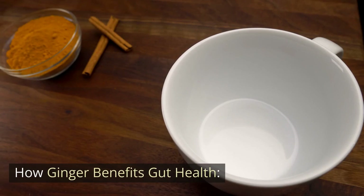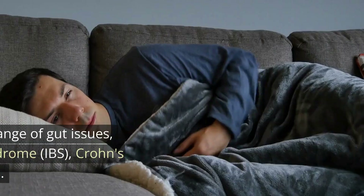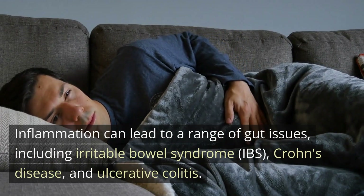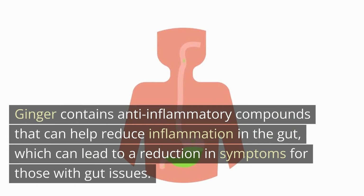How does ginger benefit gut health? There are several ways that ginger can benefit our gut health. Ginger can help reduce inflammation in the gut. Inflammation can lead to a range of gut issues, including irritable bowel syndrome (IBS), Crohn's disease, and ulcerative colitis. Ginger contains anti-inflammatory compounds that can help reduce inflammation in the gut, which can lead to a reduction in symptoms for those with gut issues.